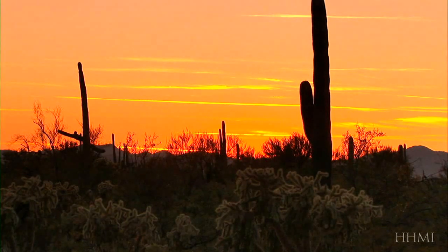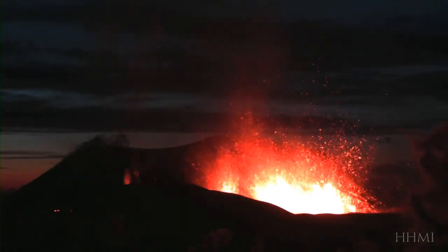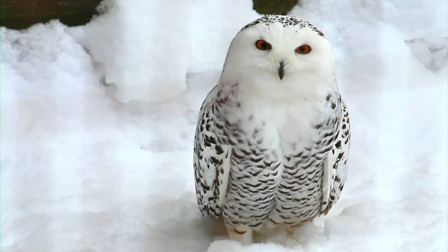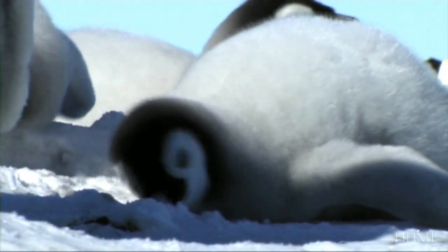And why evolutionary change is never-ending. As environments transform, so must the species that inhabit them, adapting and readapting in the great and complex battle of life.